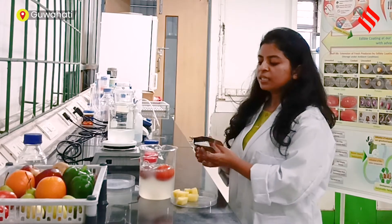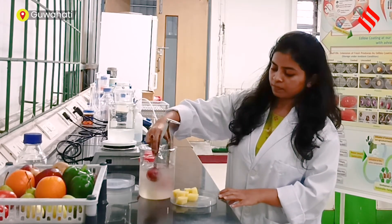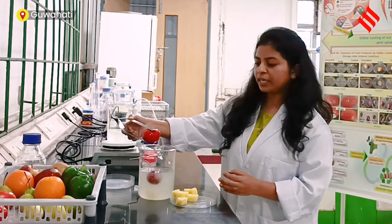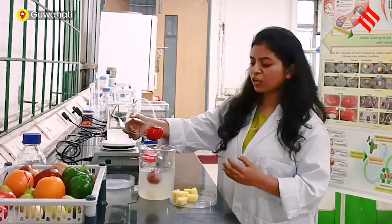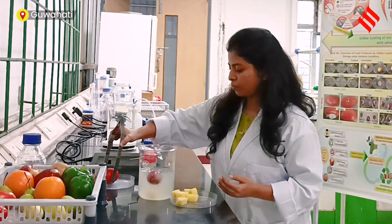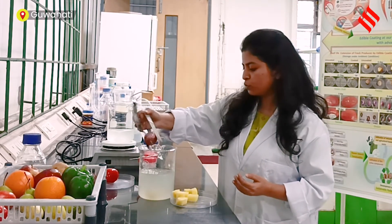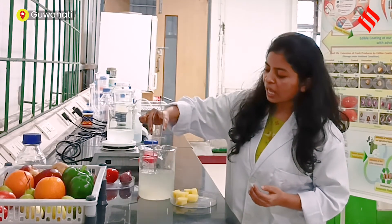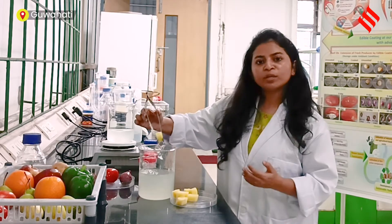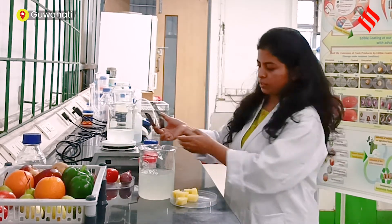After five minutes, we will take this out and put it over a perforated plate so the excess coating solution will drip out. We will take out all the cut and whole fruits and vegetables and allow them to dry at normal room temperature for two to three hours.